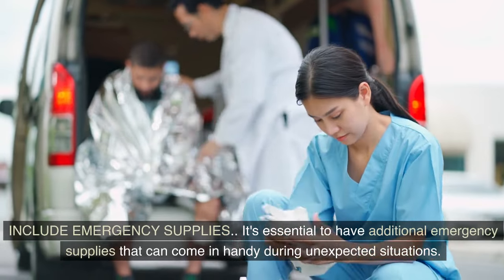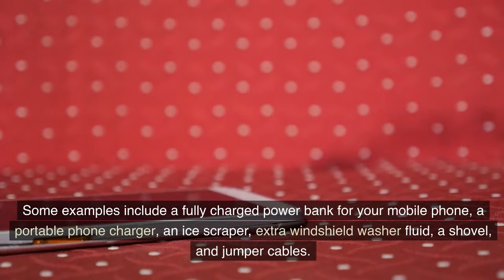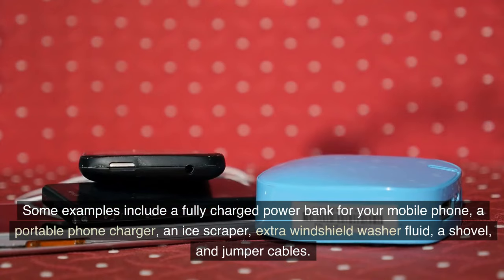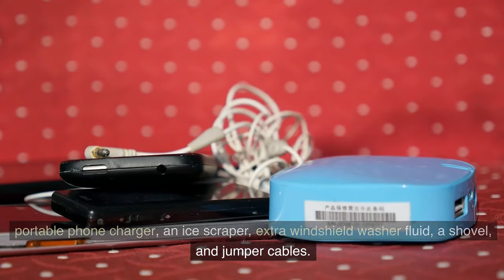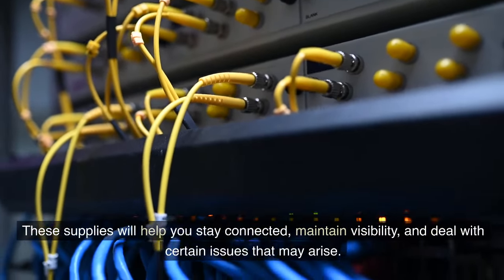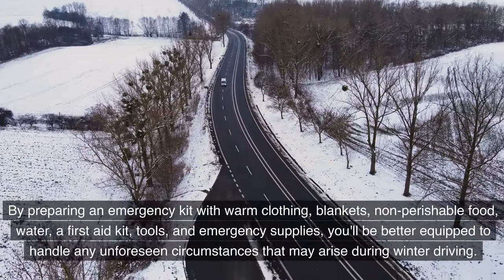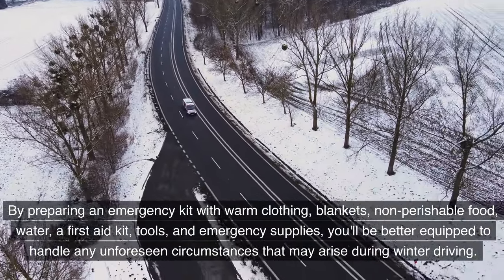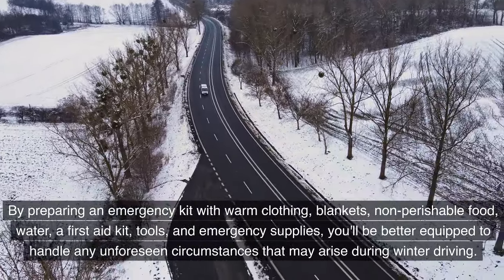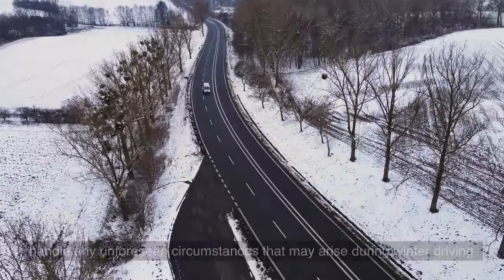Also include additional emergency supplies such as a fully charged power bank for your mobile phone, a portable phone charger, an ice scraper, extra windshield washer fluid, a shovel, and jumper cables. These supplies will help you stay connected, maintain visibility, and deal with issues that may arise. By preparing this comprehensive emergency kit, you'll be better equipped to handle any unforeseen circumstances during winter driving.